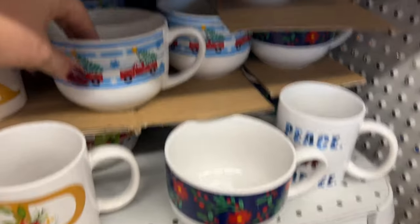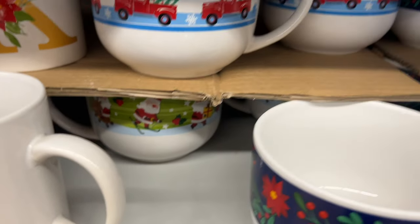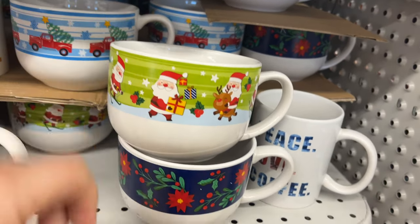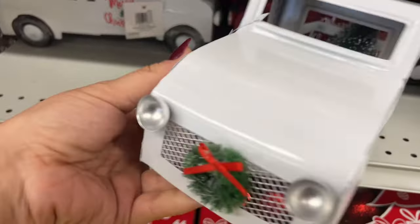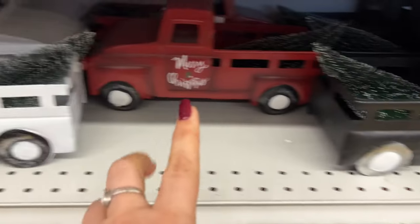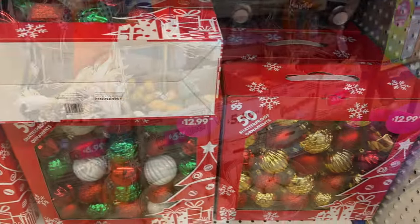Look at the little poinsettia flowers — they have this with the red truck. These are $1.99. And then back here they have Santa Claus. They have that one as well, which is awesome. I did show you guys these trucks before, but I'll go over the price again — these are $7.99. They have the white, red, and black for $7.99. And they do have ornaments coming out for $12.99 — you get a 50-piece shatterproof ornament set. Look at the colors available.